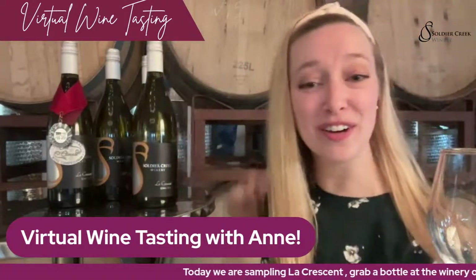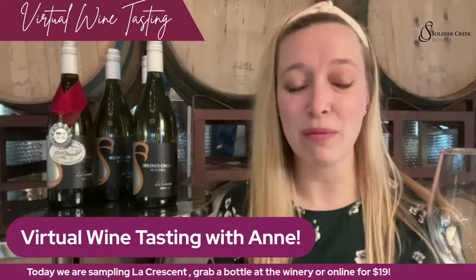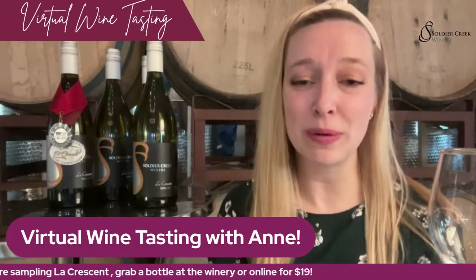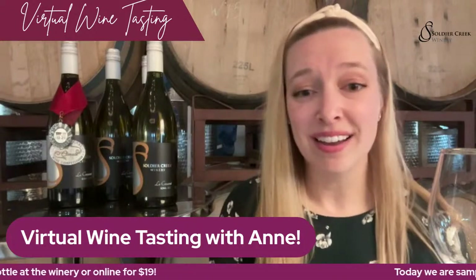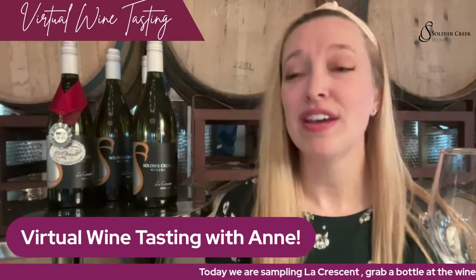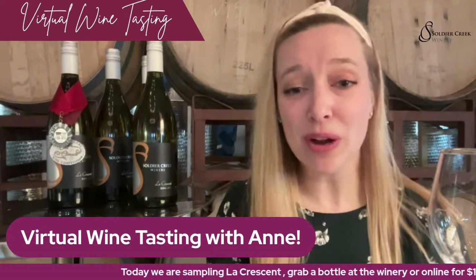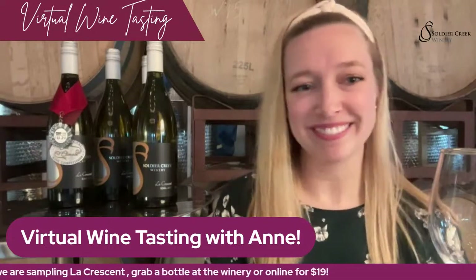Here's our La Crescent. Welcome to our virtual wine tasting. Today we are going to be tasting 2021 La Crescent, and we will talk about how it's made, what you can pair it with, the grape variety, and then we'll probably just drink it.